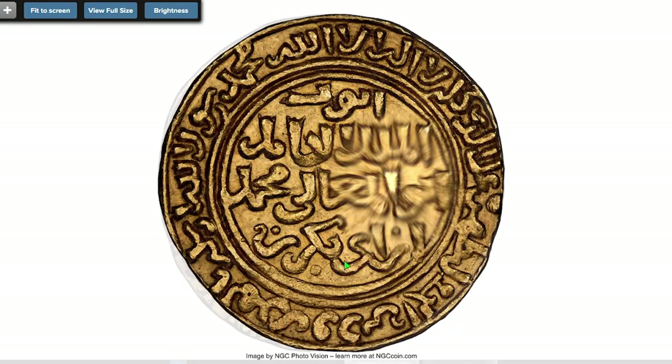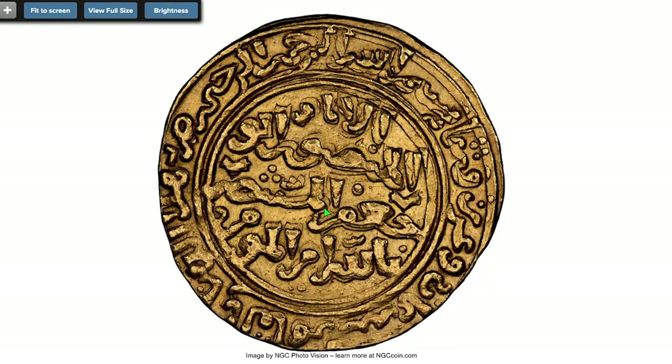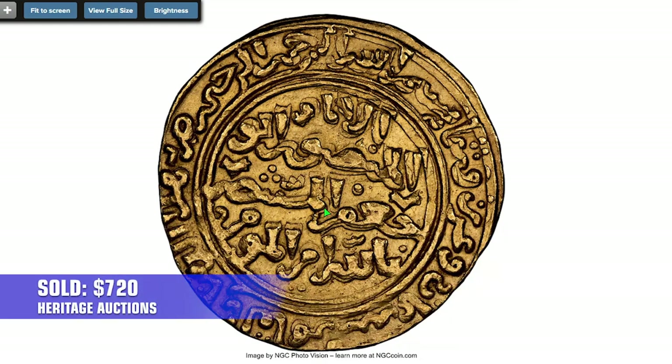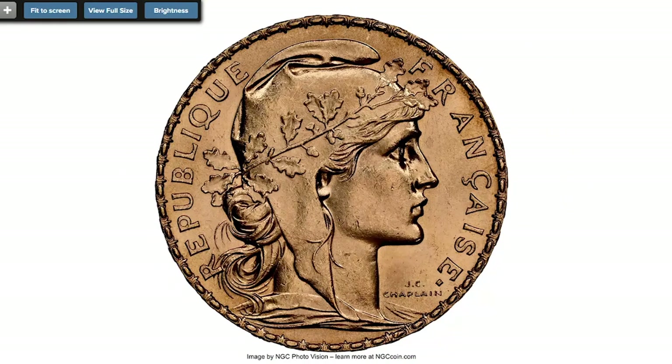Here is an ancient gold dinar struck during the Ayyubid dynasty, approximately between 1218 and 1238, struck at the Qahira mint and graded Mint State 62 by NGC. This 4.73 gram golden gem ended up selling for $720 in the same auction session.